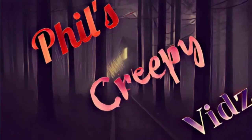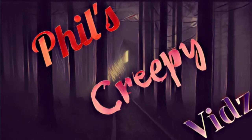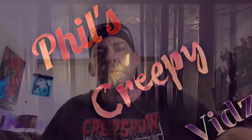Phil's Creepy Vids. Hey there horror fans, it's your buddy Phil here. I just got done a 12-hour shift, but after my 12-hour shift I hooked up with my buddy Jason. You might not know about him yet, but he's a new YouTuber.